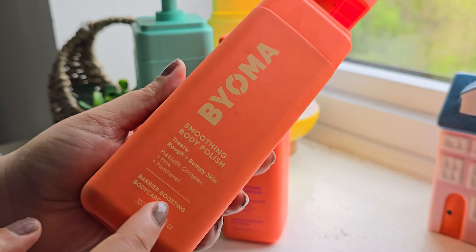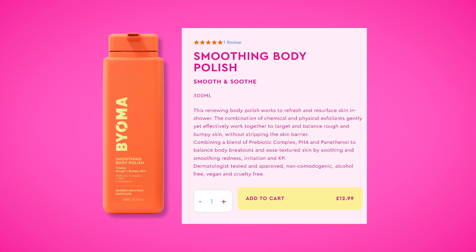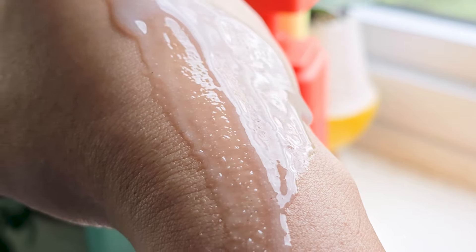The packaging is, as usual, simple and minimalistic. It comes in a 300ml container and contains multiple physical exfoliators and a few soothing and humectant ingredients. Just as the brand claims, this body polish is indeed a very gentle exfoliating wash — the beads are very tiny and don't feel harsh or abrasive. For your information, Bioma actually suggests using their body polish before their body wash, meaning exfoliator first and then cleansing. But this is not the order I prefer, so I used it the other way around.